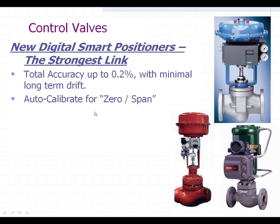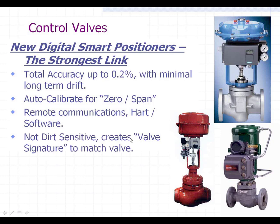They all have auto-calibrate for zero and span — you literally push a button or use the software that comes with them and they will set the zero and the span of your valve stroke. You push another button and they will auto-tune to the valve they're actually on. They all have remote communications using HART software, which everybody's got. They're not dirt sensitive, and they actually create a valve signature that matches each valve.